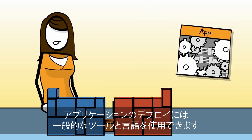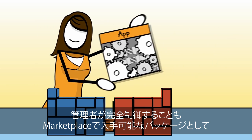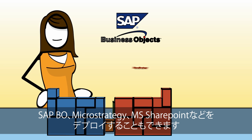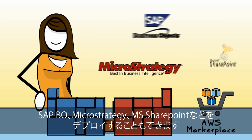You can then deploy your application using the tools and languages you're used to, either with full administrative root access, or as a prepackaged app such as SAP Business Objects, MicroStrategy, or Microsoft SharePoint — all available from the AWS Marketplace.